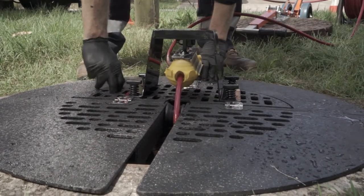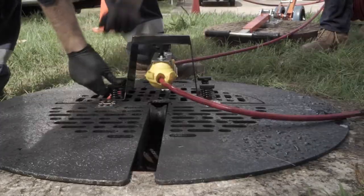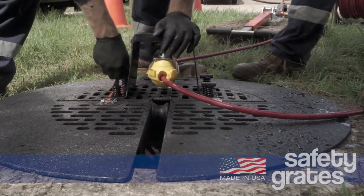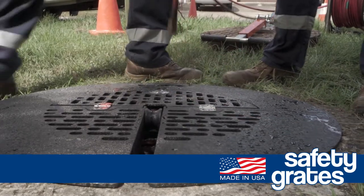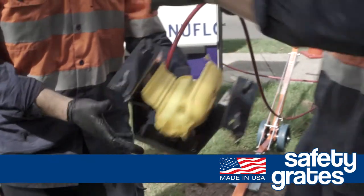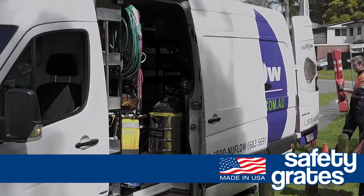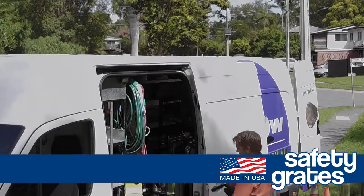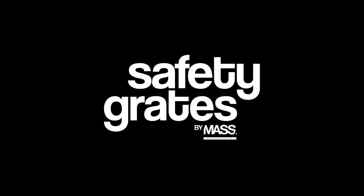Once in place, anyone can enter the area without requiring safety training or certification. In addition to its versatility, the Safety Grades also prevents items falling into a manhole. If speed, safety, profitability and versatility are key factors in your workforce and you work around any kind of access opening, then it is highly recommended that you research the Safety Grades. The lives of Americans depend on it.